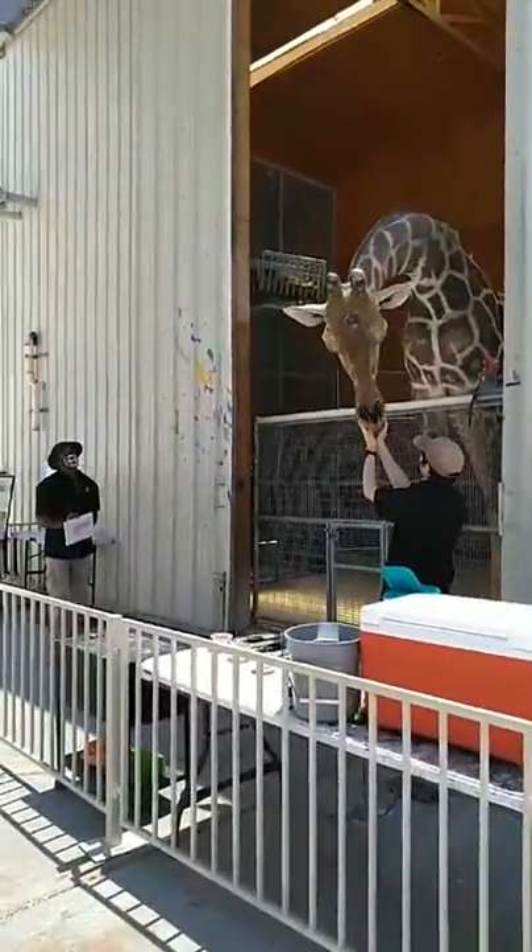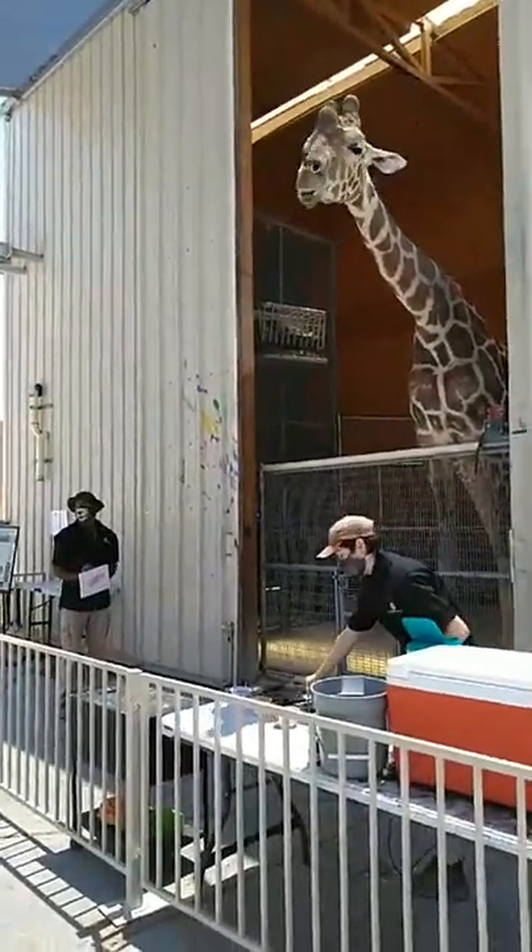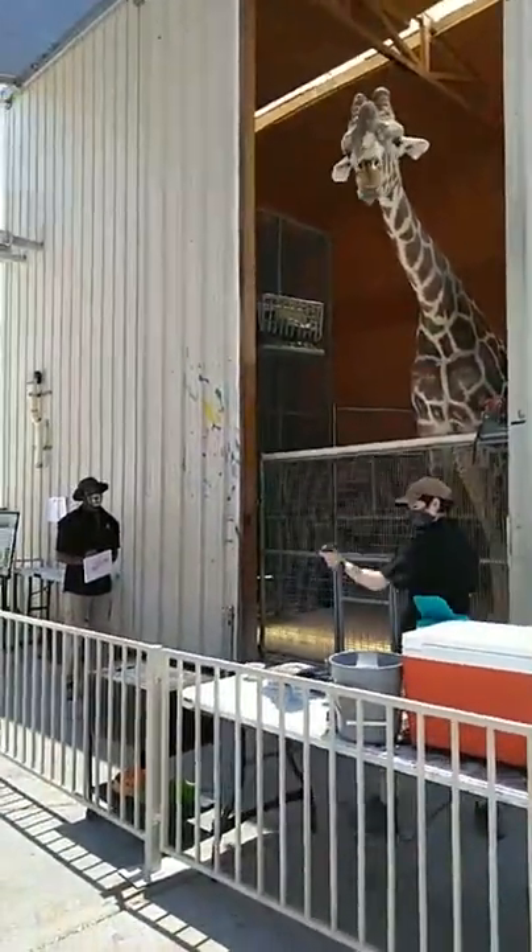Generally speaking, if you see a giraffe lying down that probably means he's asleep. A couple of you guys saw him do that earlier today.